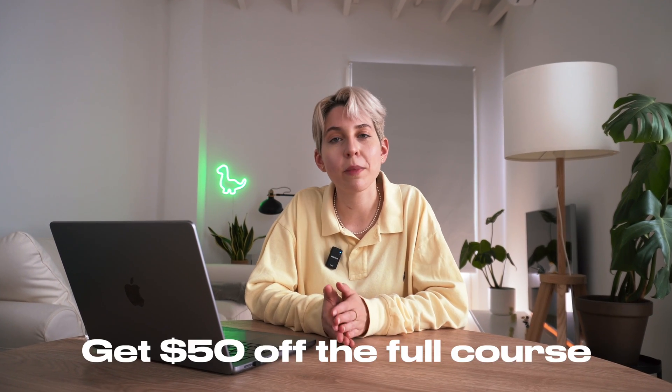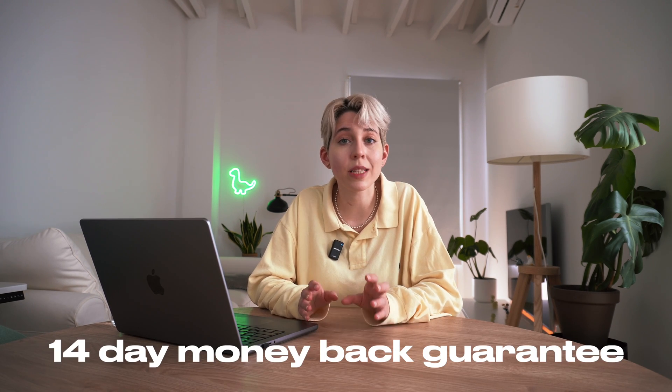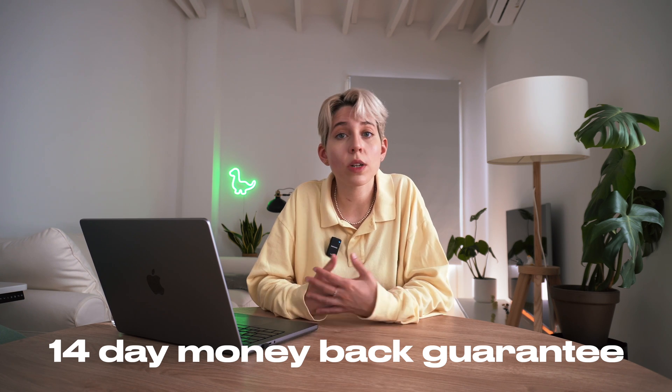If you decide to make this investment in your career, with the link below you'll get a $50 discount. Course Careers will help you reach your goal in a few months, and it also has a 14-day money-back guarantee, so if you're unsatisfied with the course for any reason you can always get your money back. This is your opportunity to get to your goal. I'm giving you the roadmap, so just do it.